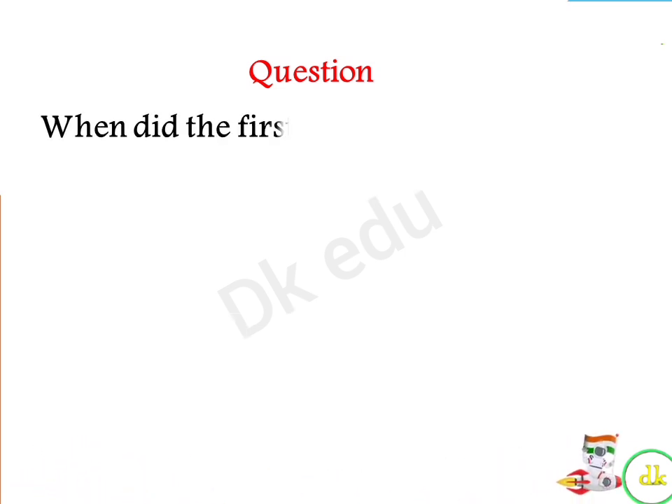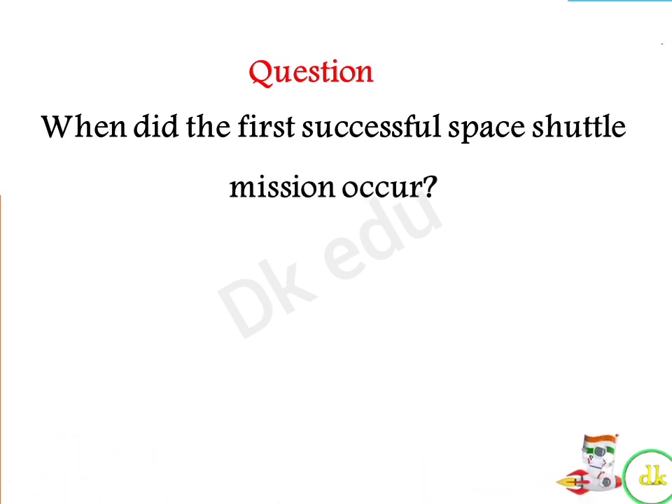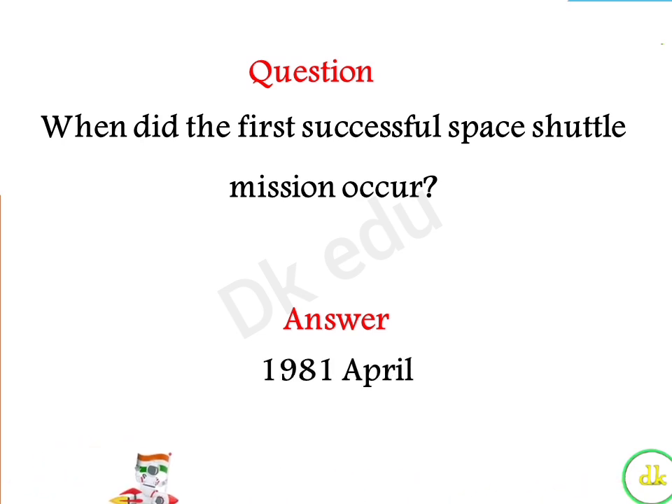When did the first successful space shuttle mission occur? Answer: April 1981.